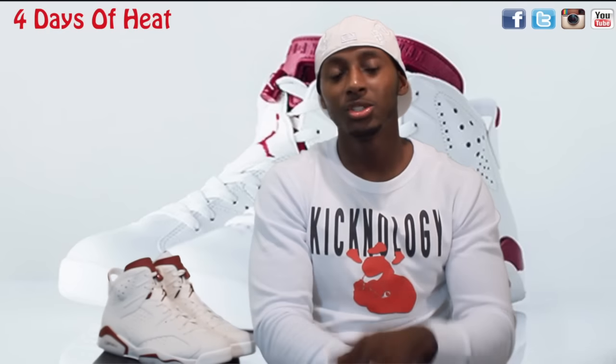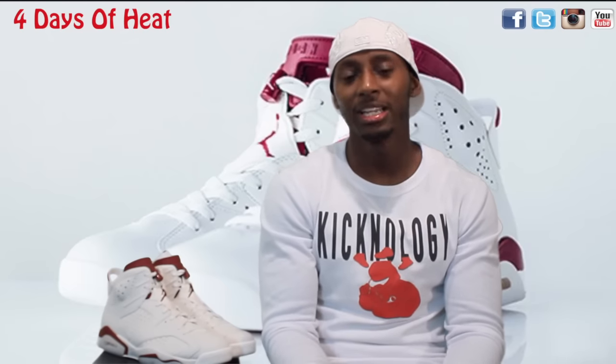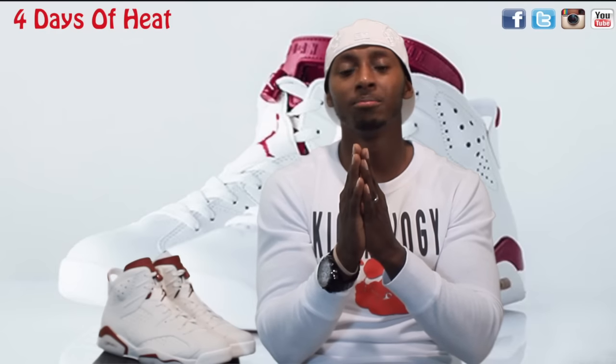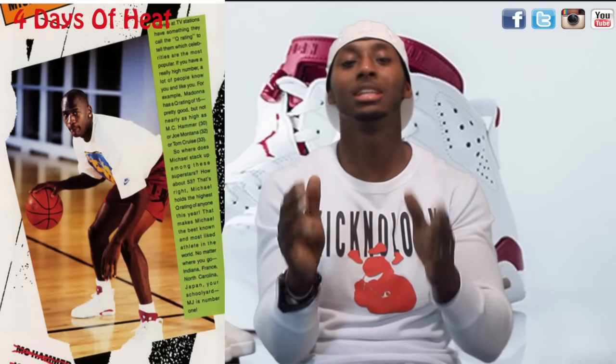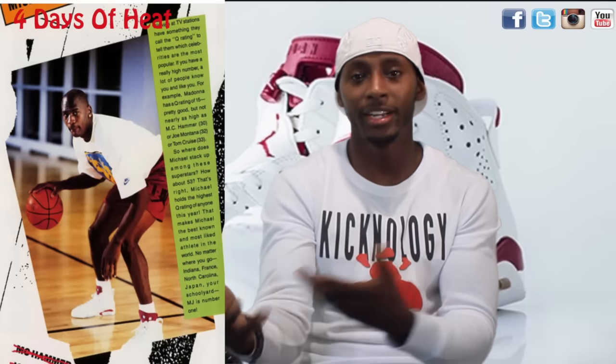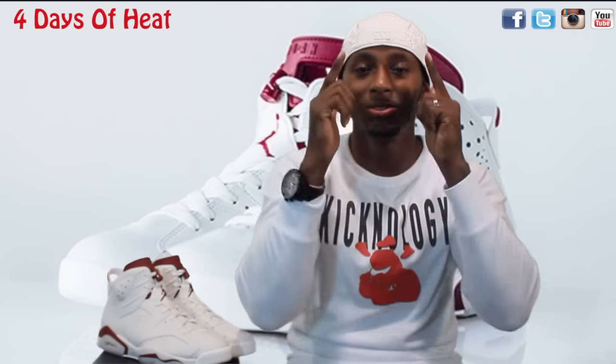Now the Maroon 6s were not actually worn by Jordan in a game. They were released in 1991, but he did rock them for an ad campaign - I'll put the pictures up. You can see him wearing them with a matching shirt and shorts. The campaign was to show how Jordan was the most sought-after and idolized celebrity at the time. Even over Madonna and MC Hammer, more people wanted to be like Jordan. He got a Q rating of 53, while everybody else got 50 or lower.